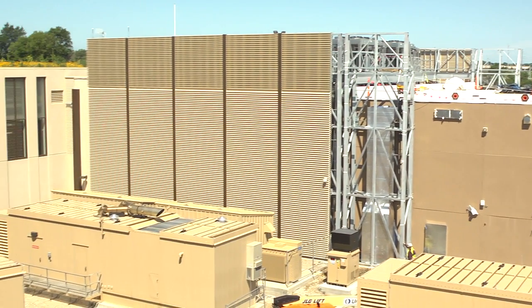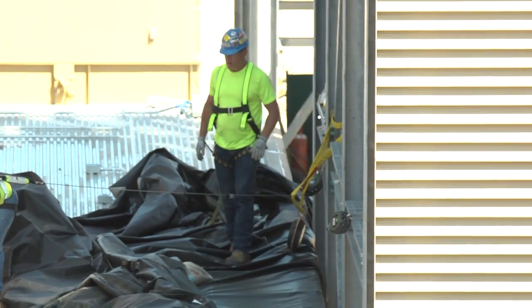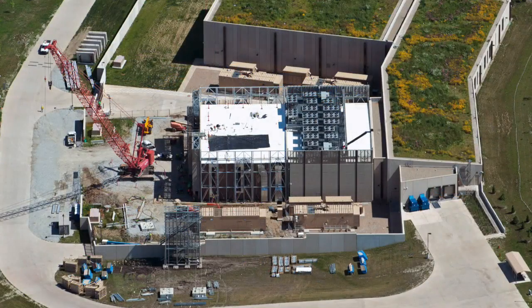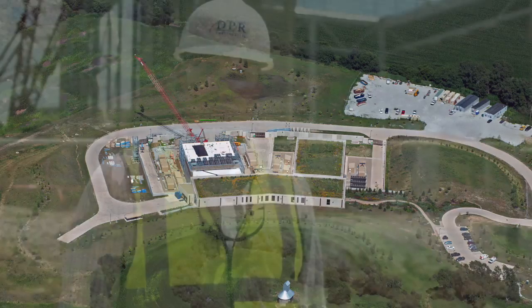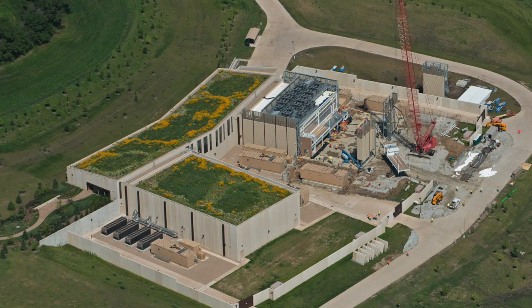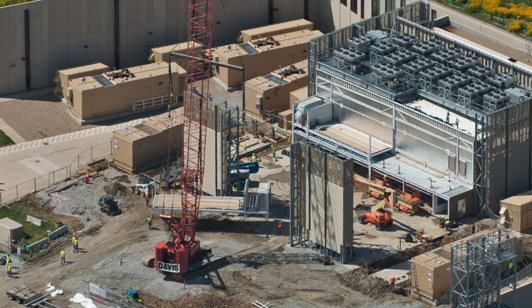Just ten days ago this entire structure was on the floor of our fabricator, and in two more days full commissioning of the building will begin. Right next to the new structure is an additional one megawatt unit that was completed just last year. It has been in full operation for the last ten months and the client is ready to add additional capacity. The new structure is being placed right next to the original, and when complete the space will be a contiguous two megawatt data center.